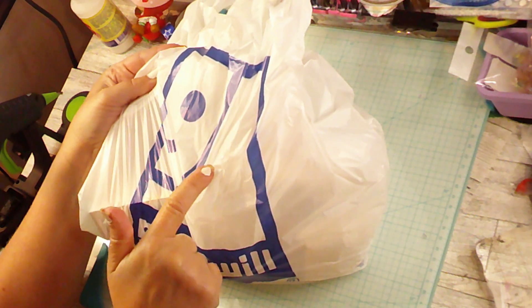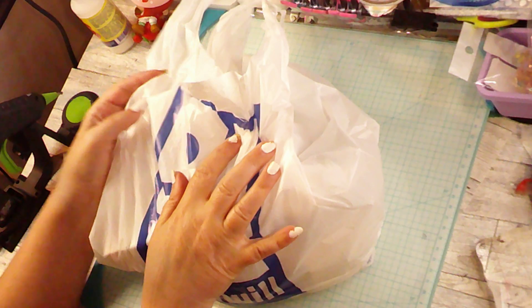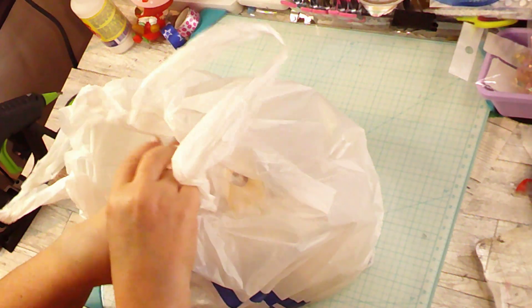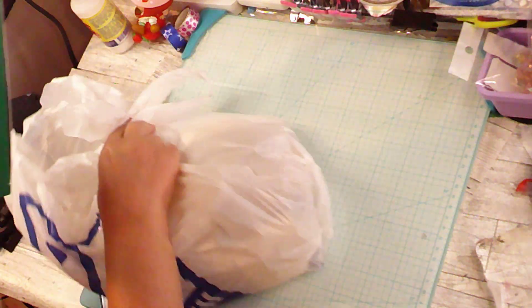Hi, I've got just a little mini Goodwill haul. I just recently dropped off a donation there, so let me show you what I got.